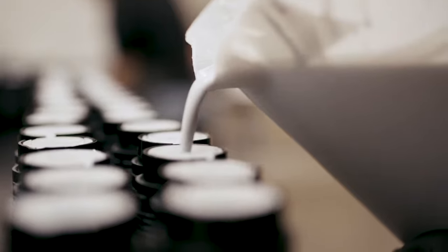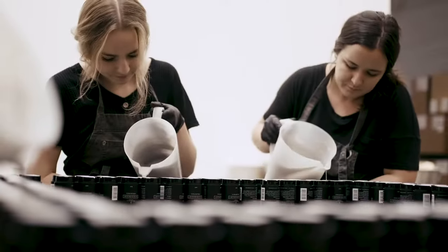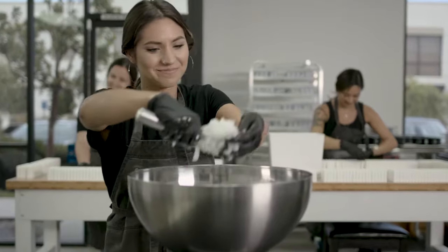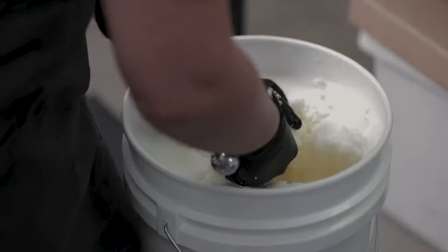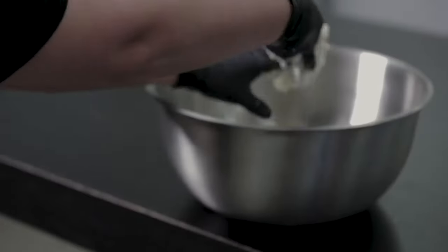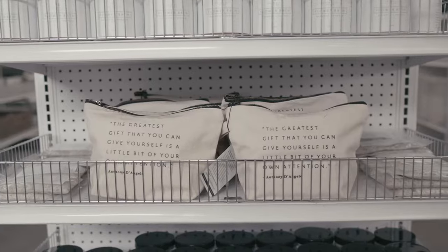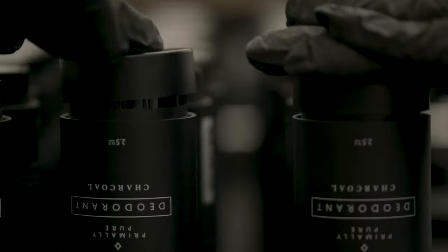Primally Pure deodorant is made with a short list of all-natural, easy-to-pronounce ingredients. We use ingredients like baking soda and coconut oil to help control odor and arrowroot powder to absorb excess moisture. Our deodorant is made in-house in our headquarters in Southern California by the incredible women on our team.